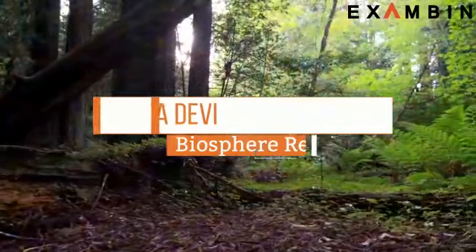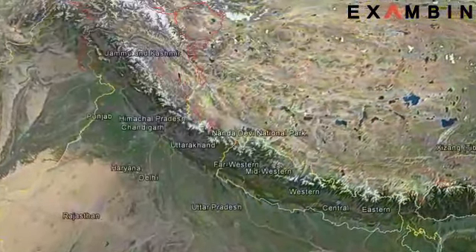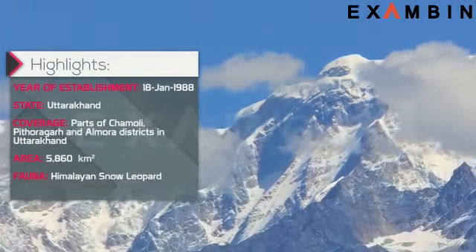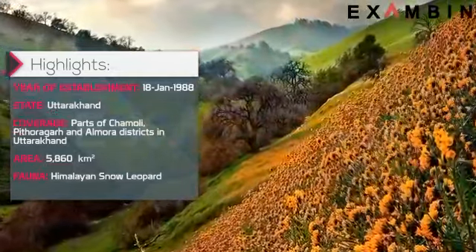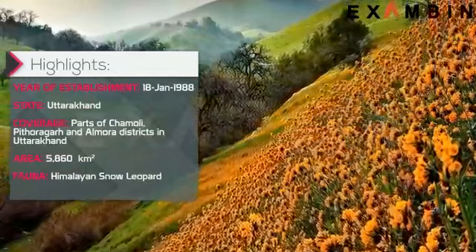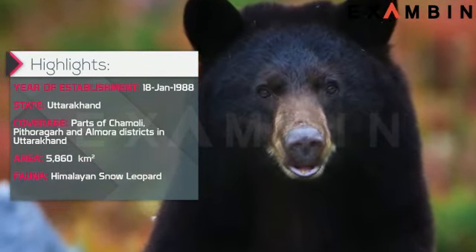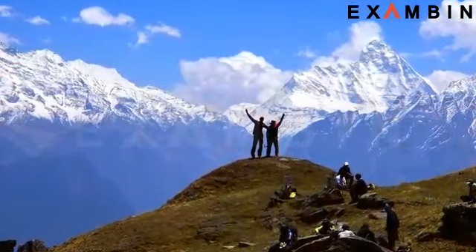4. Nanda Devi Biosphere Reserve. The reserve was established in 1988 and is located in Uttarakhand state. The highly auspicious peak of Nanda Devi lies at the center of Nanda Devi National Park, a biosphere reserve in Uttarakhand. The Valley of Flowers, the most popular part of Nanda Devi National Park, has also been declared a UNESCO World Heritage Site. The elevated reserve is a sanctuary to some very endangered species such as the Himalayan black bear, snow leopard and brown bear. Nanda Devi National Park has over 25 mountain peaks within its massive premise, making it a favorite with mountaineers and trekking enthusiasts.